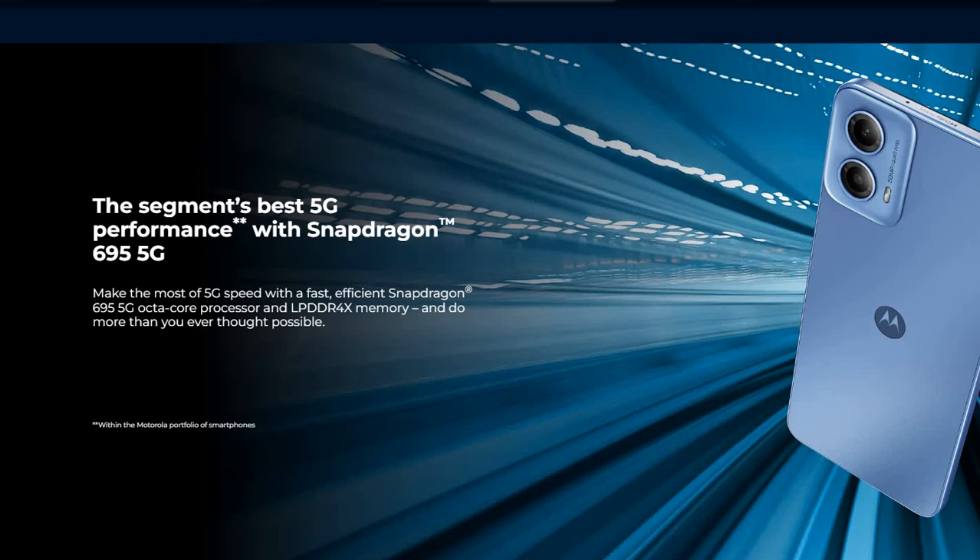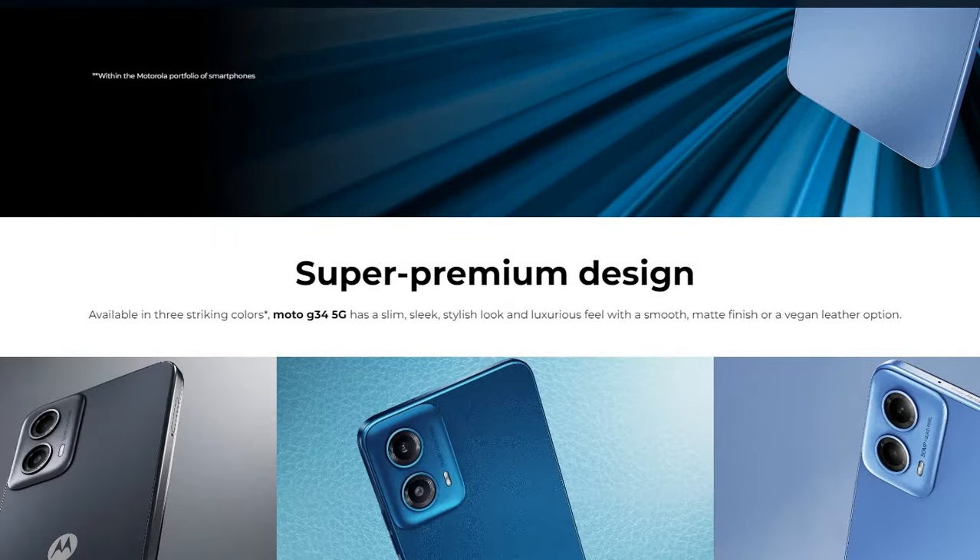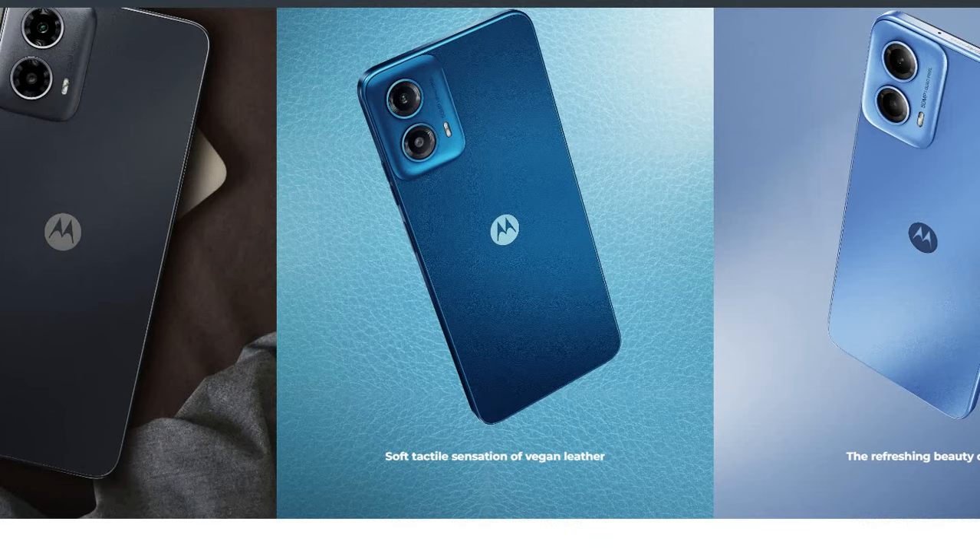It comes with the Qualcomm Snapdragon 695 5G chipset, which is one of the best chipsets in the market for an affordable price with great performance. This mobile comes with a 5G octa-core processor and LPDDR4X memory.